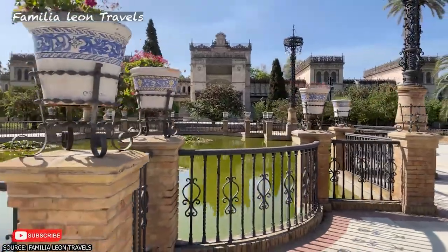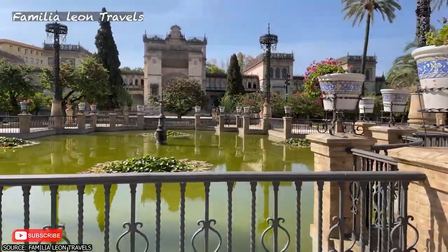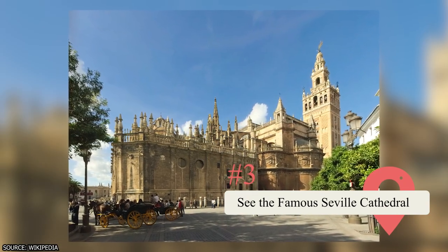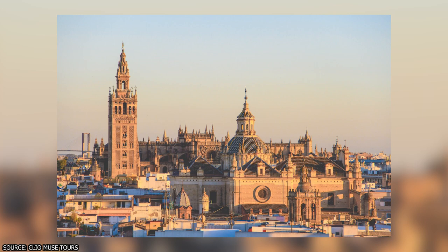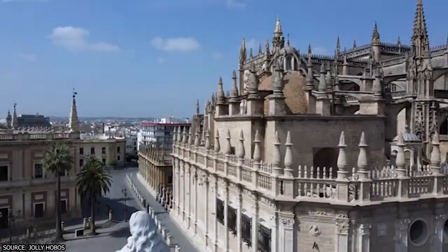The park is great for relaxing, admiring nature, and learning about Sevilla's culture and history. The Sevilla Cathedral is a sight to behold, and it's no wonder that it's a UNESCO World Heritage Site. As the largest Gothic cathedral in the world, the cathedral took over a century to construct.